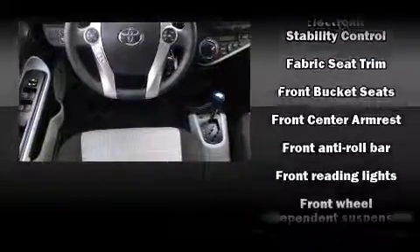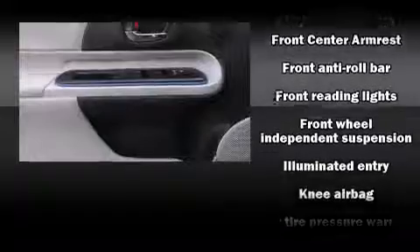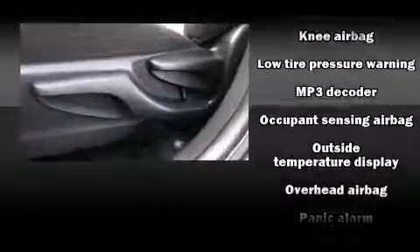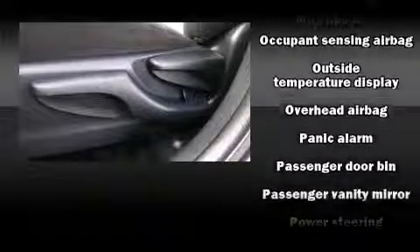Toyota ensures the safety and security of its passengers with equipment such as dual front impact airbags, head curtain airbags, traction control, ignition disabling, and ABS brakes.